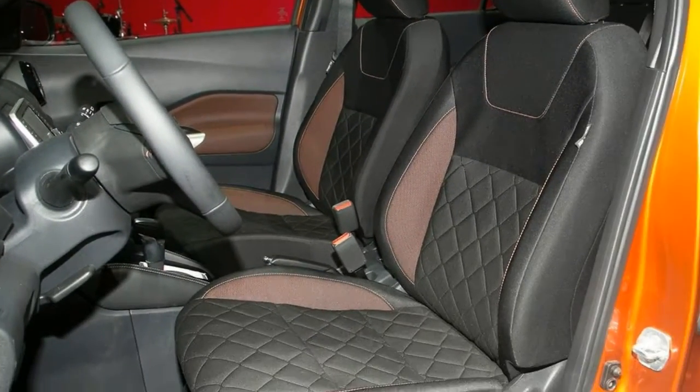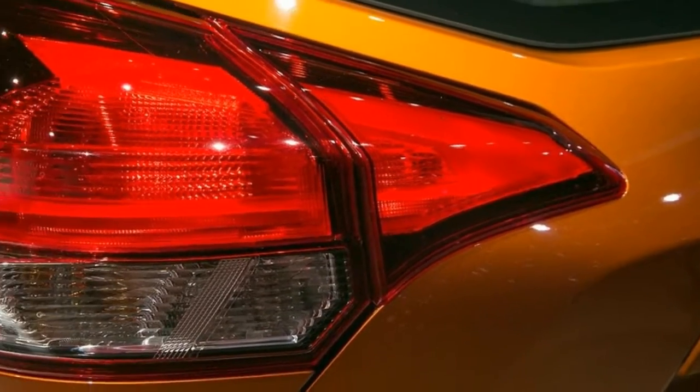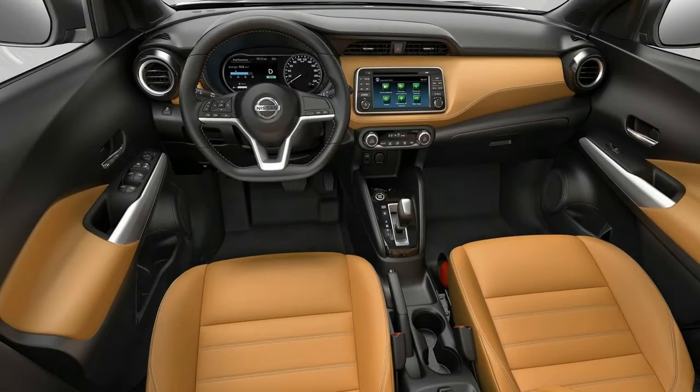And the competition is fierce. The Hyundai Kona, Jeep Renegade, Honda HR-V, Toyota C-HR, Kia Soul, and Ford EcoSport are all about the same size.